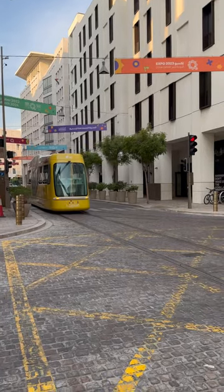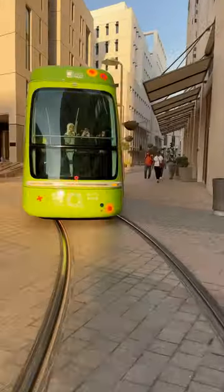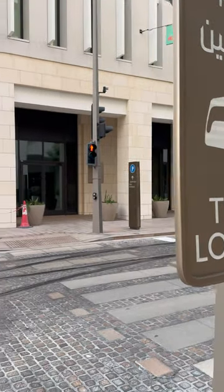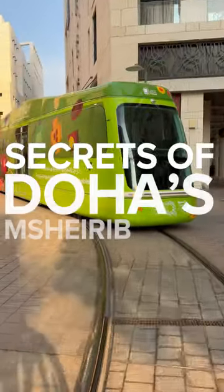I'm here at Musharab Metro Station in the centre of Doha, not to take the metro but to take a different form of public transport. Welcome to the secrets of Doha's Musharab tram.